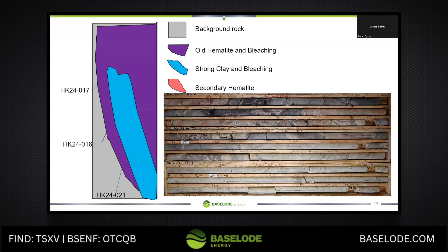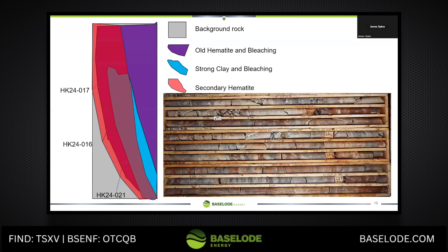This is the one of particular notice, because this is Millennium, this is Griffin, this is Rough Rider — this is the same type of alteration. Within there, you throw in the third element: that secondary hematite, that more oxidized fluid system. This whole secondary and old primary hematite is almost like a pumping mechanism. You want to find that fertile, enriched oxygenated system. So you follow the clay with the secondary hematite, and it's a wonderful environment.